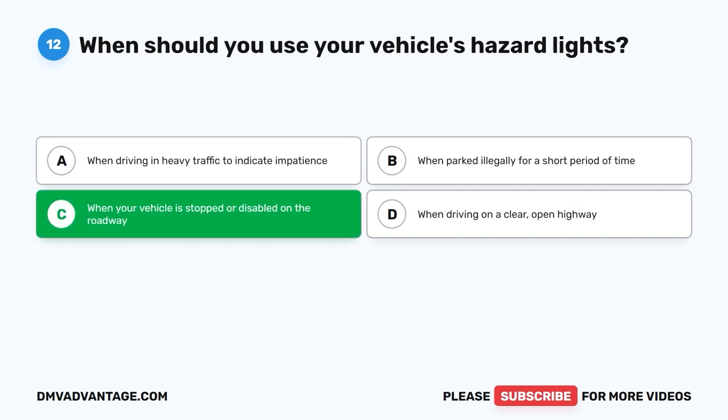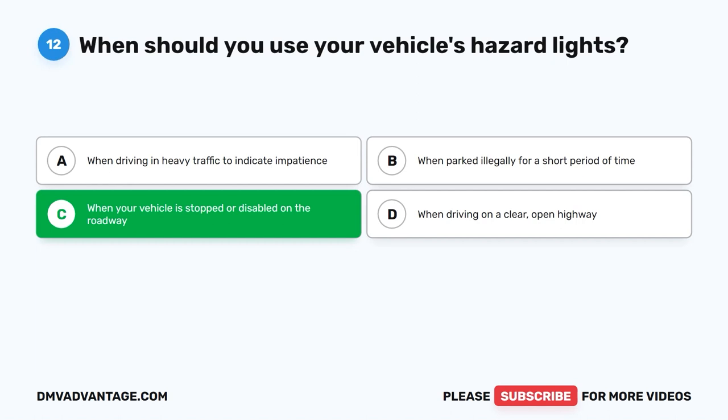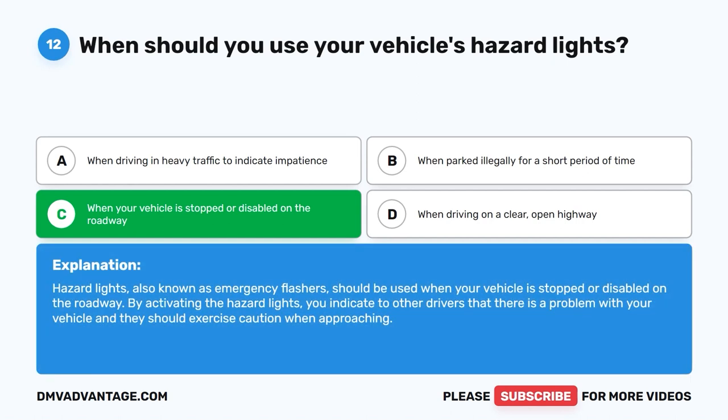The correct answer is C: When your vehicle is stopped or disabled on the roadway. Hazard lights, also known as emergency flashers, should be used when your vehicle is stopped or disabled on the roadway. By activating the hazard lights, you indicate to other drivers that there is a problem with your vehicle and they should exercise caution when approaching.